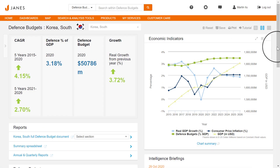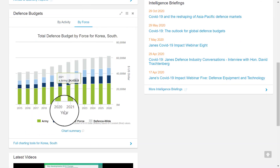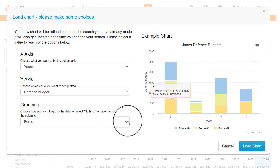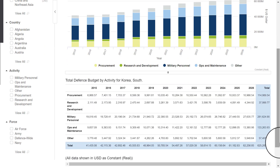We look to understand South Korea's budgetary environment and outlook to gain an insight into their addressable defense investment. Here we see a continuing growth in spending over the next five years, along with access to charting tools to learn about growth by activity and force.